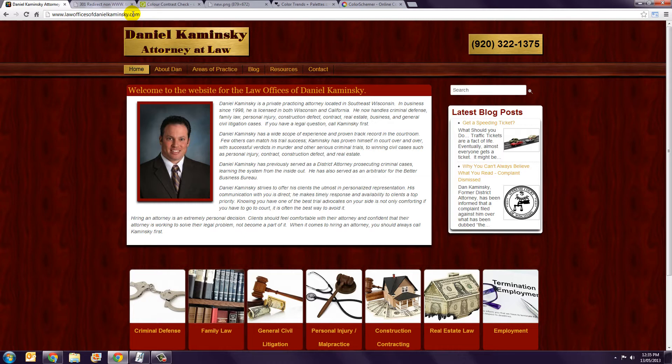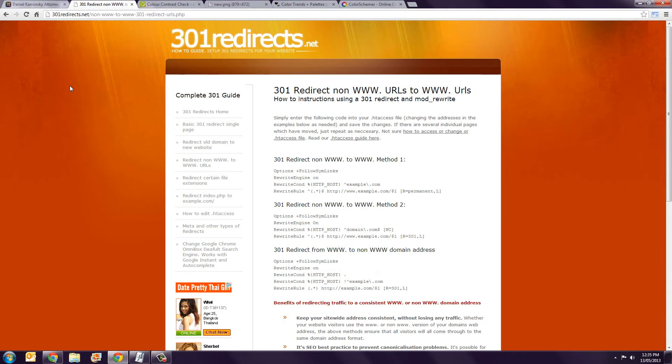The convention is that if somebody types in the address without the www, a script will redirect them to the www version. There's technically no SEO reason why you can't do it the other way — having it just work with the non-www version — that's really up to you. With a Joomla site you can do this either using a search engine friendly extension, or if you're more technically inclined you can add some code to your .htaccess file. These are called 301 redirects — there's a site called 301redirects.net where you'll find the appropriate code to add to your .htaccess file.